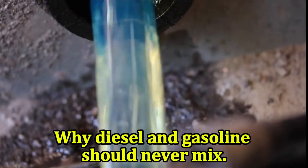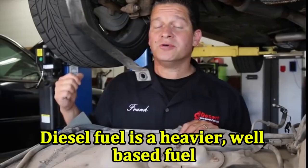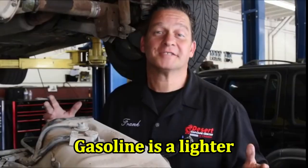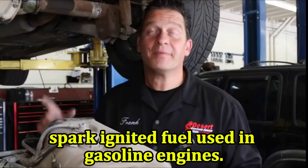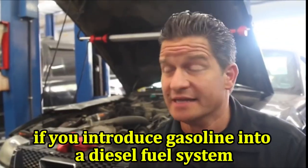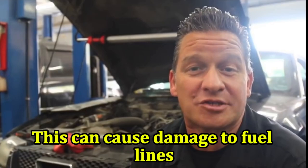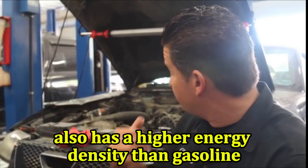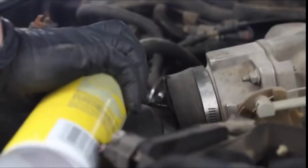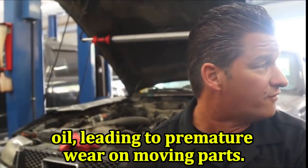Diesel and gasoline are different types of fuels with distinct properties. Diesel fuel is a heavier, oil-based fuel designed for use in compression ignition engines, while gasoline is a lighter, spark-ignited fuel. Diesel fuel flows through fuel systems at a higher pressure than gasoline; if you introduce gasoline into a diesel fuel system, it may not be able to handle the increased pressure, causing damage to fuel lines, pumps, and injectors. Diesel fuel also has a higher energy density and can contaminate engine oil more easily — if gasoline gets into the crankcase of a diesel engine, it can dilute the lubricating properties of the oil, leading to premature wear on moving parts.